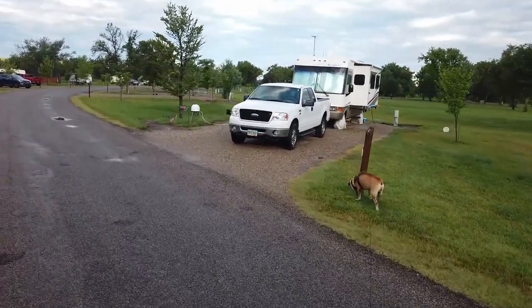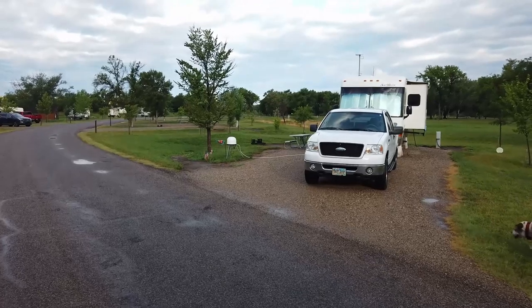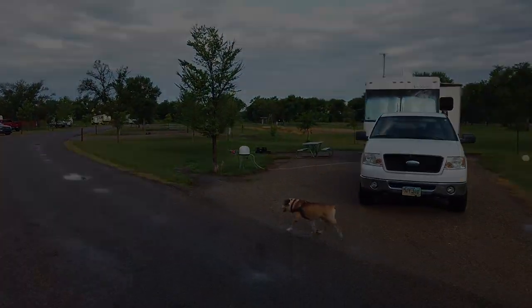And again, we're on the western part of the campground. Way off in the distance there, you can see just the stand-alone restroom.